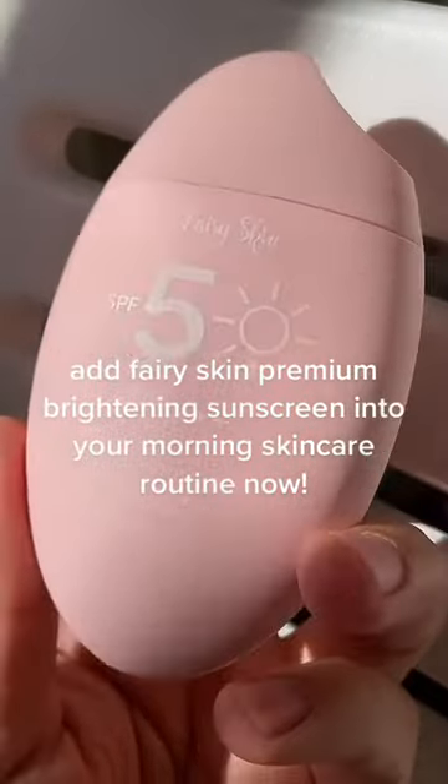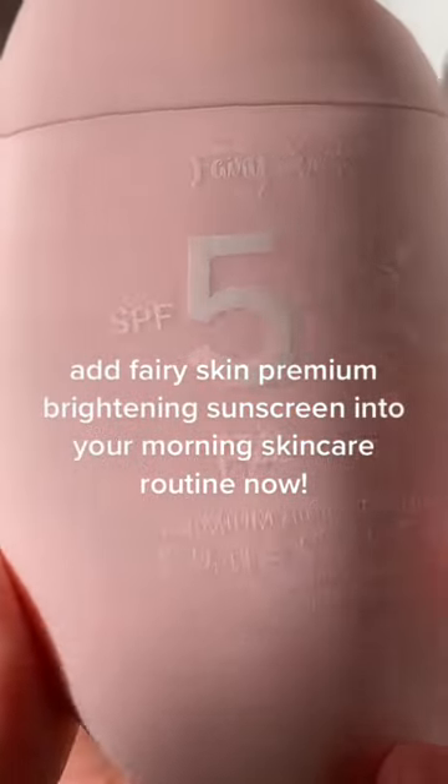Applying sunscreen daily is the key to maintaining the health of your skin. Add Fairy Skin Premium Brightening Sunscreen into your morning skincare routine now.